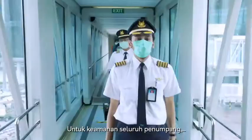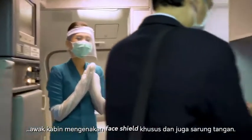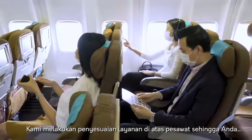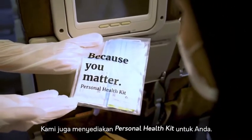For the safety of all passengers, during onboard service, our flight attendants will wear gloves and special face shields. On-board physical distancing measures have also been implemented. We have taken additional safety measures and adjusted our in-flight services, and will also provide you with a personal health kit.